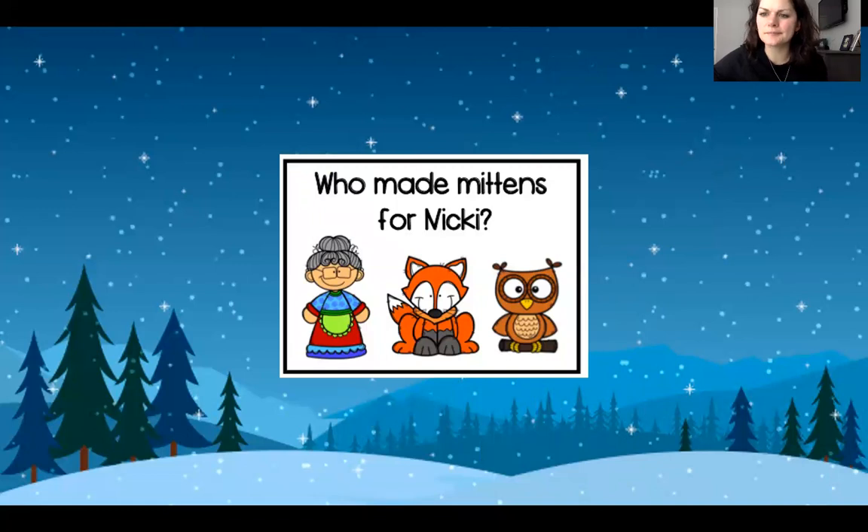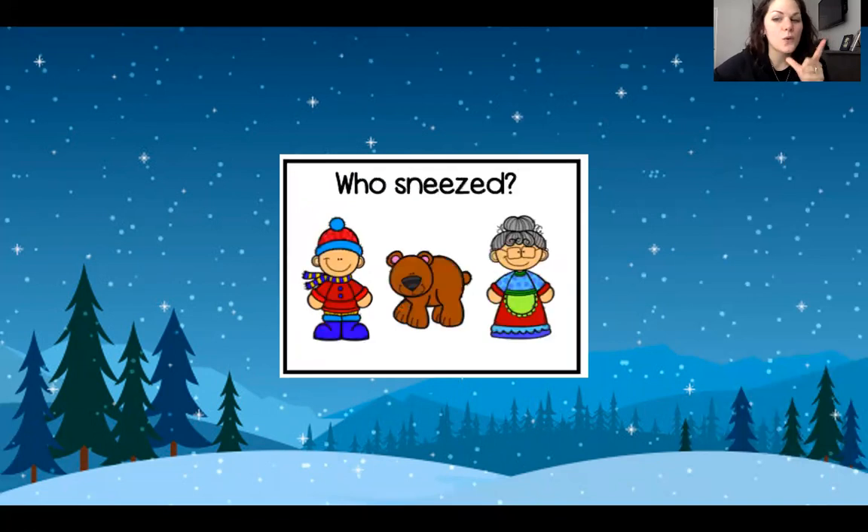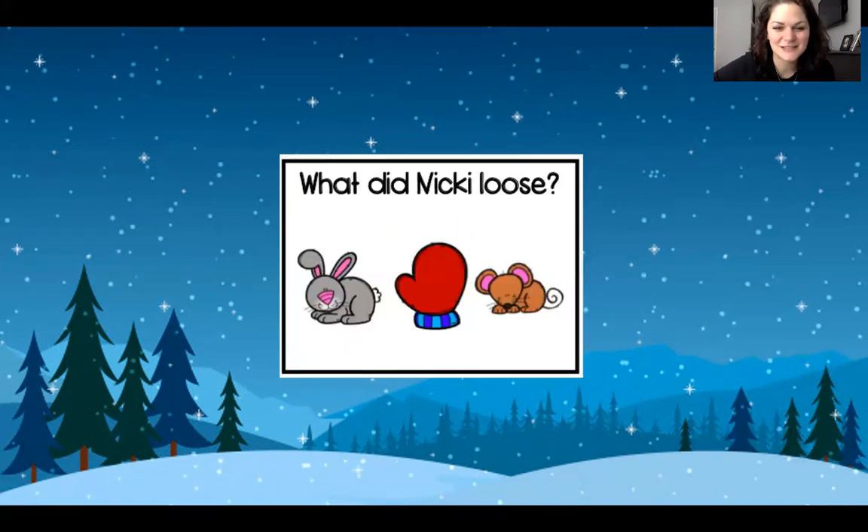A few questions about our book. Who made mittens for Nicky? Who made those mittens? It was his grandma. Next question. Who sneezed? It was the bear. The bear sneezed. And what was it that Nicky lost? It was a mitten.